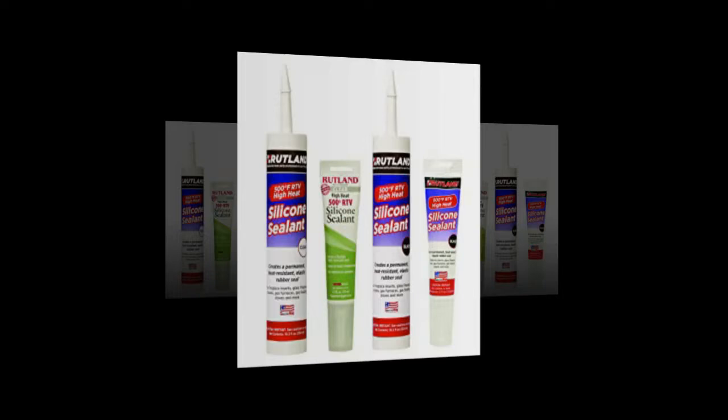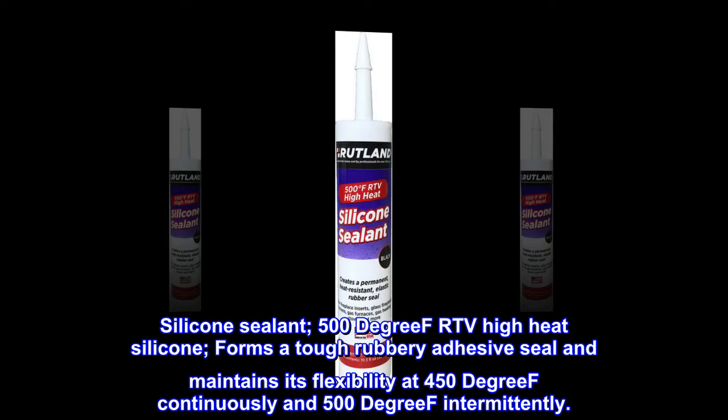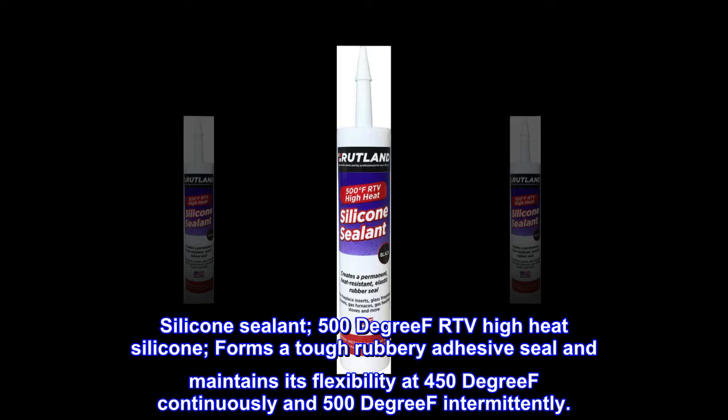Rated to withstand up to 500 degrees Fahrenheit, 260 degrees Celsius. This 500 degree high heat silicone forms a tough rubbery adhesive seal and maintains its flexibility at 450 degrees F continuously and 500 degrees F intermittently.